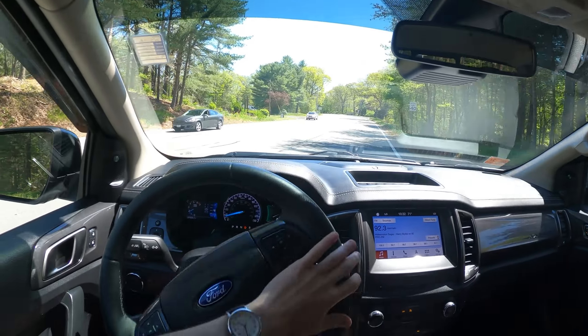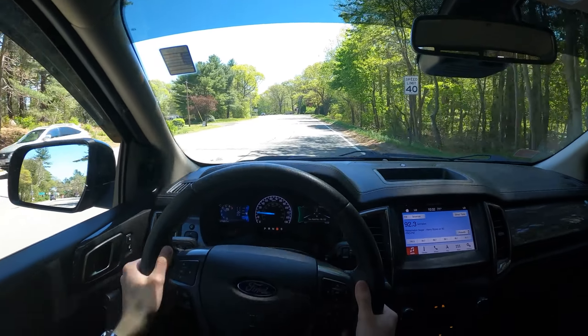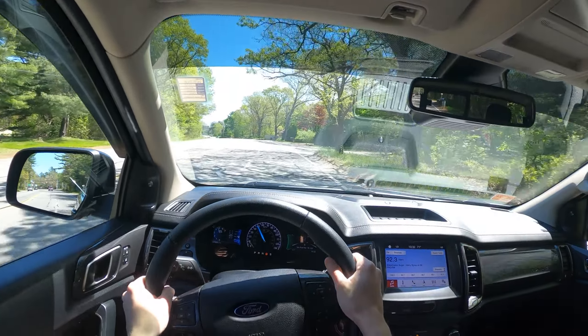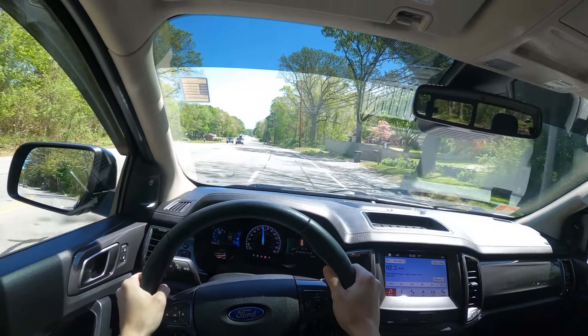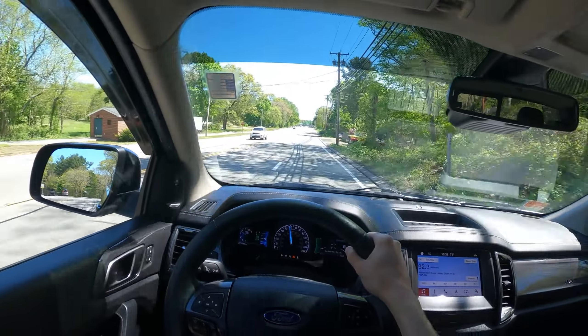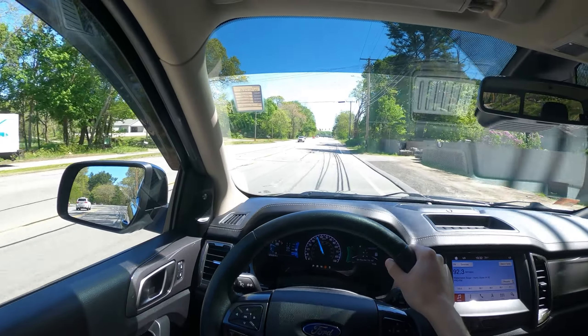So now 0 to 60 — let's see, floor it. Yeah, that fan noise. And 60. It's really not that bad, but I don't know why that turbo noise is so darn intrusive. It's interesting.